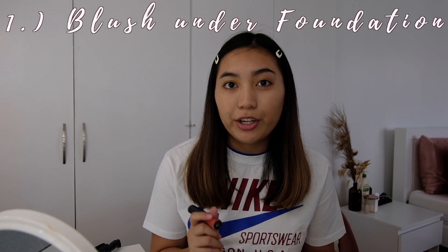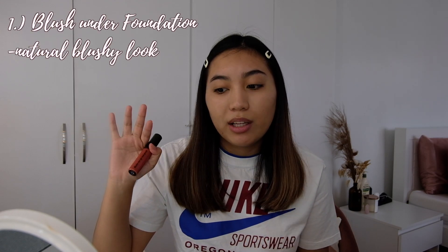The first makeup trend we're going to try is the blush-under-your-foundation trend. I've just seen this trend recently and haven't tried it. Basically, what you're going to do is put a cream blush or a liquid blush underneath your foundation, and it's supposed to give you a natural blushy look. I'm going to use the Colorette Color Tint in Brie, which is a matte formula, so I feel like the pigment is going to be really good for this trend.